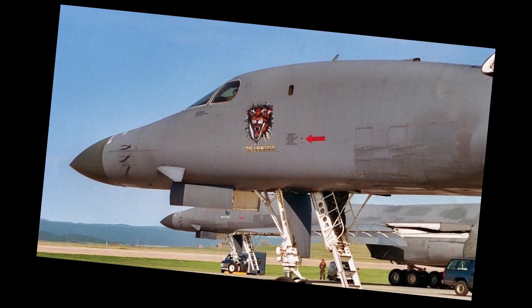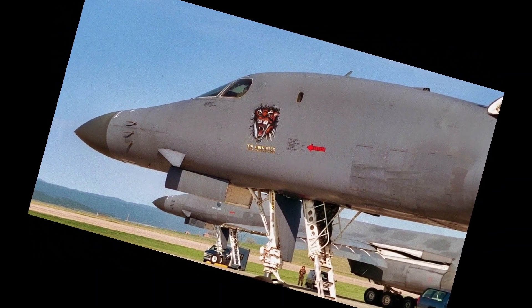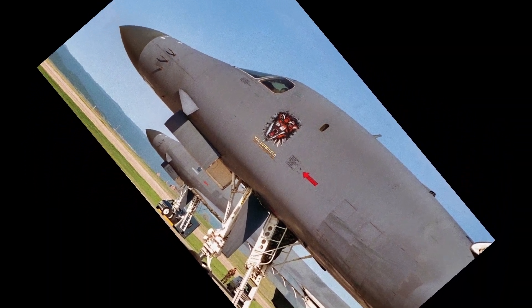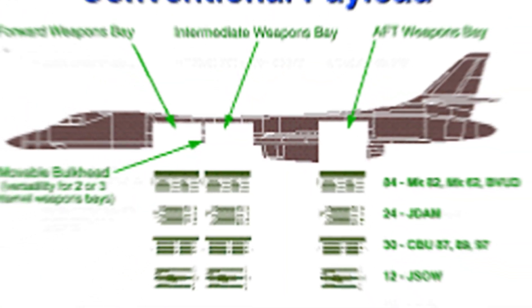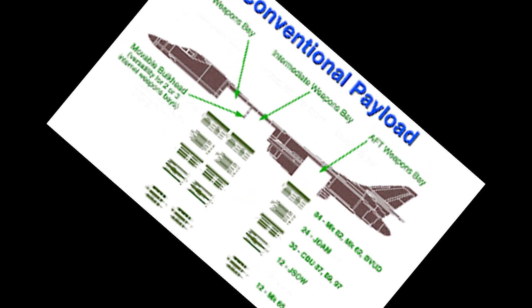In 2024, the Air Force began testing a game-changer: the LAM pylon system. Designed by Boeing, each pylon carries either two 2,000-pound weapons or one 5,000-pound hypersonic missile. For the first time, the B-1B can carry multiple hypersonic missiles in a single mission — more strike power than some entire air forces.